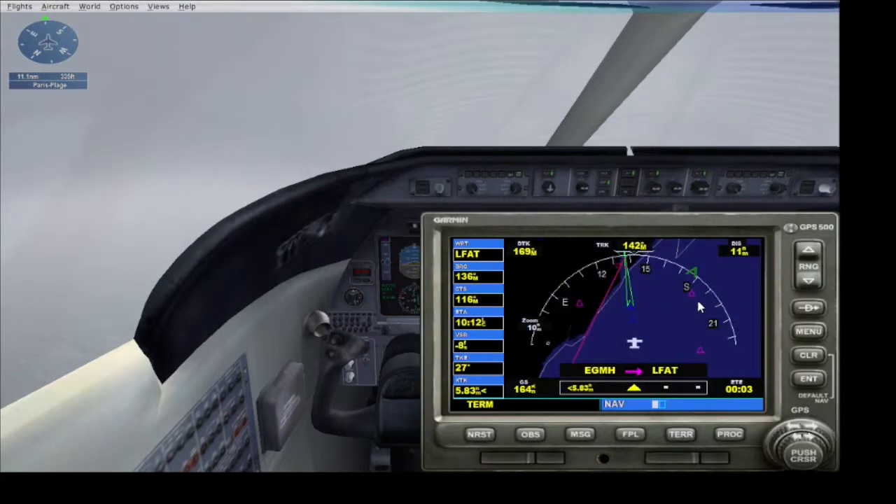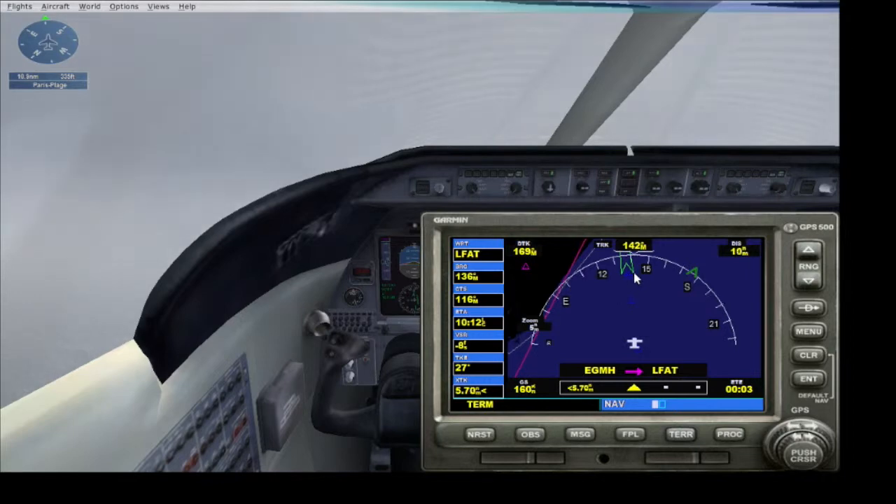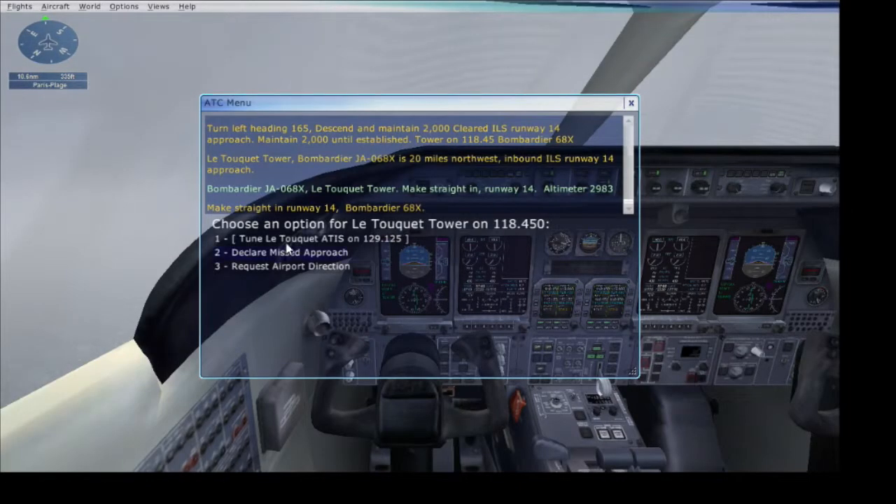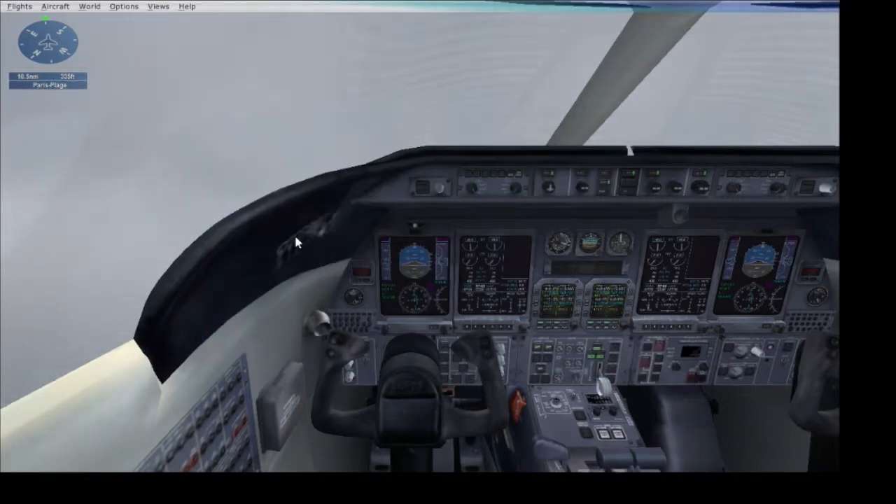We are aligned with the runway. Once we intercept the glide slope we start decreasing altitude, so right now we're just holding on. We have got the clearance for a straight-in runway 14 — ILS is on and active.